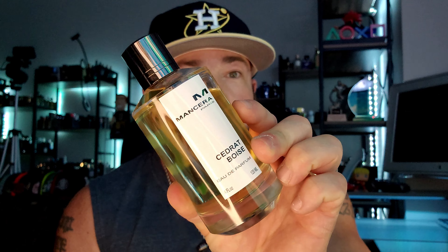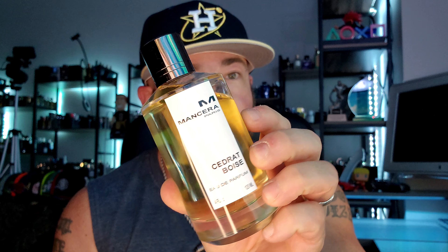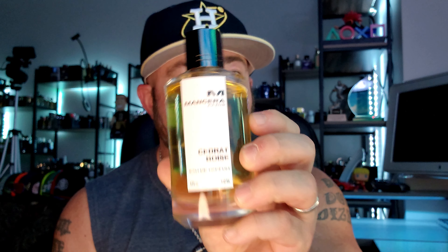I figure it's only right that we start with my favorite of the bunch — Mancera Cedrat Boisé. There is no secret, if you're familiar with me and this channel, how much I appreciate this fragrance. This is one of the most recommended fragrances on this channel. It's fruity, it's woodsy, it's got a little bit of a sharp lemon smell to it. I don't really get much of the leather here like I do with the intense, but just a beautiful everyday versatile type of wear.